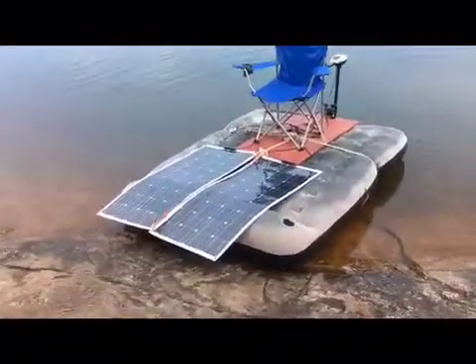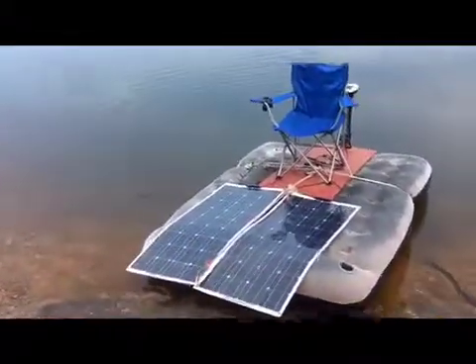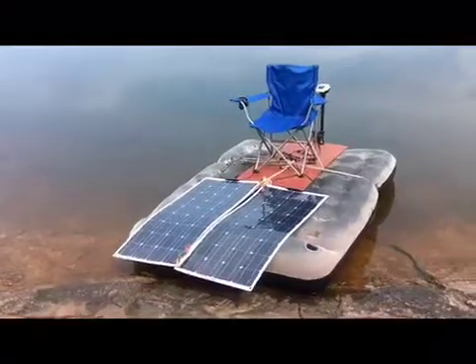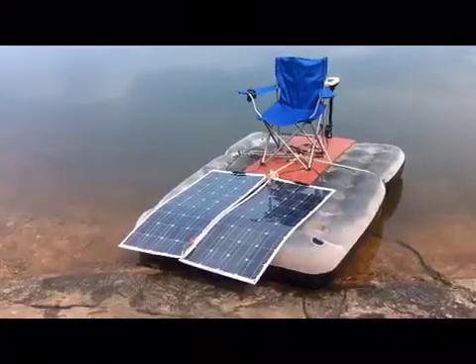If the solar panels stop giving you power, I don't think they'll leave you stranded, but you would need super calm water and you'll go very, very slow when the sun is out of the way. If you have any sort of chop or anything like that, I don't recommend you do this.